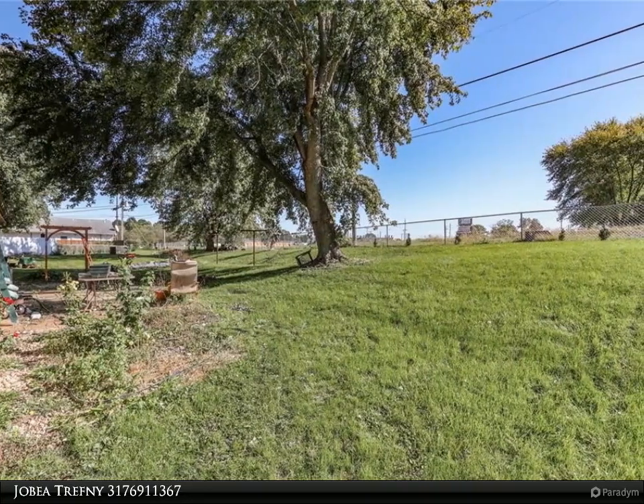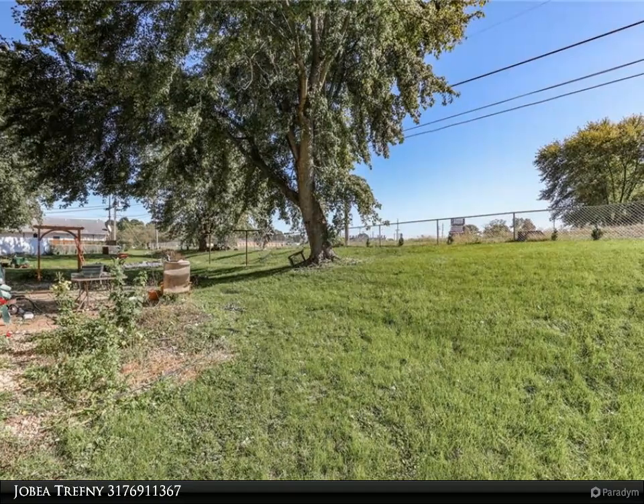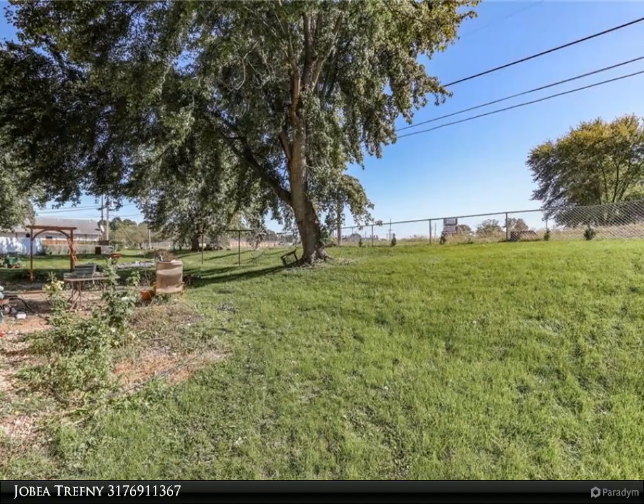New sewer line 1997, roof 2014, huge yard and mini barn.